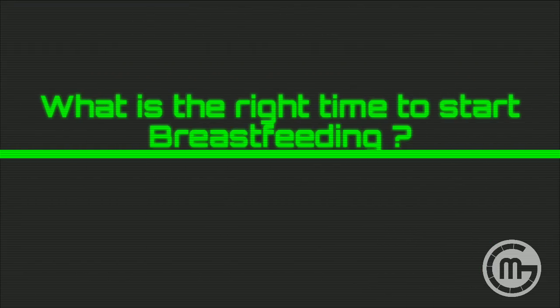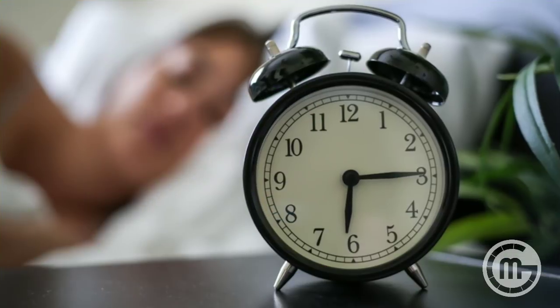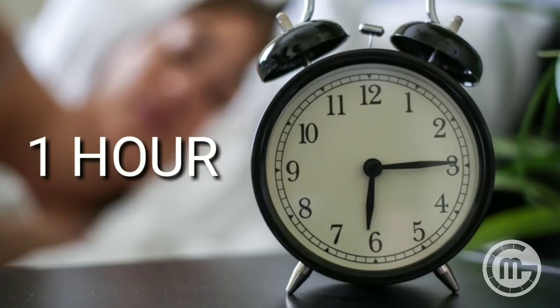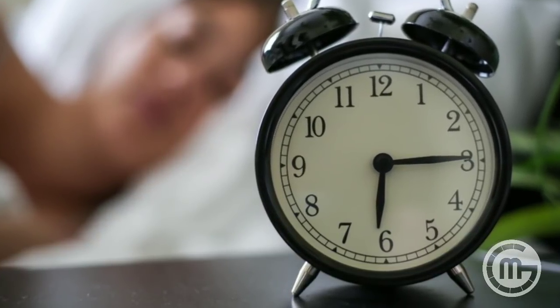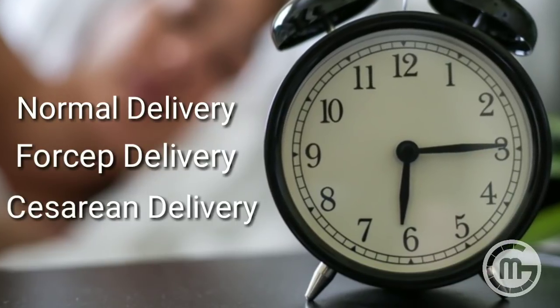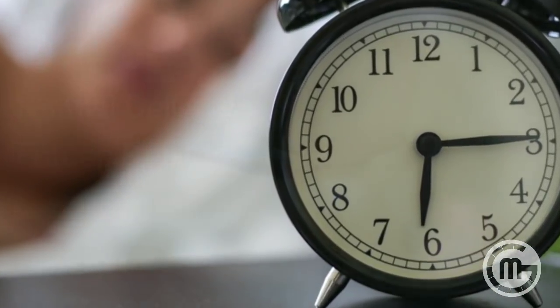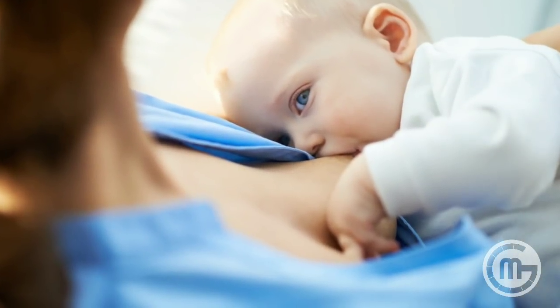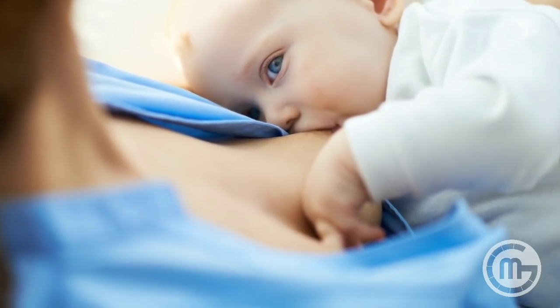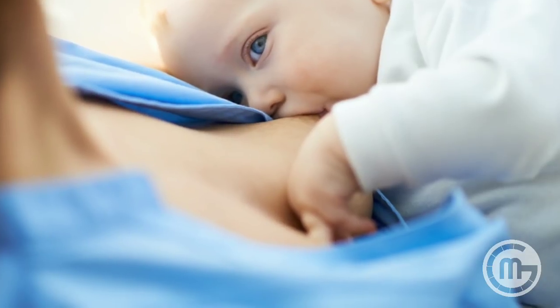What is the right time to start breastfeeding? Breastfeeding should ideally start within one hour after your baby is born, for all conditions including normal delivery, forceps delivery, and caesarean section delivery. A baby is usually alert after birth and will spontaneously seek the breast if left undisturbed in skin-to-skin contact with their mother's body.